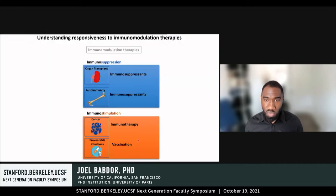The immune system is the most potent and effective therapeutic agent that exists, and immunomodulation therapies are harnessing this to treat and resolve diseases. In the context of organ transplantation and autoimmunity, we use immunosuppressants to reduce the activity of the immune system to protect the organs. In the context of cancer and infectious diseases, we use stimulatory strategies to activate or boost the immune system.